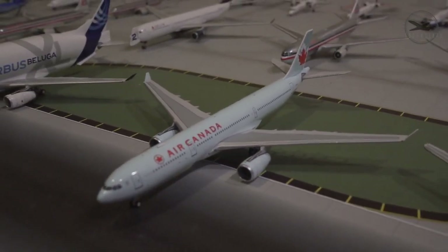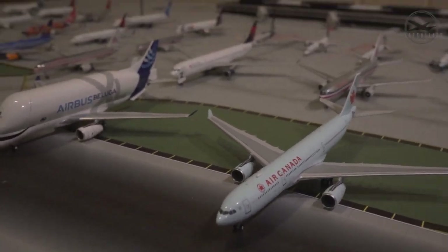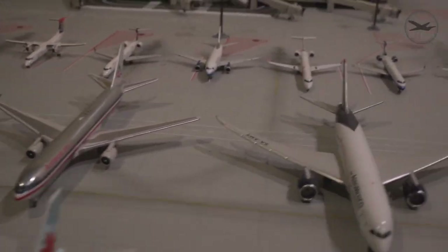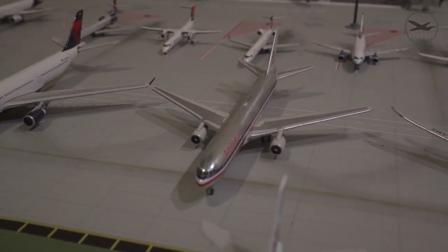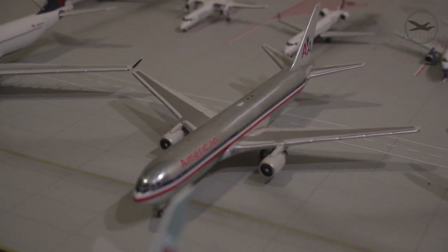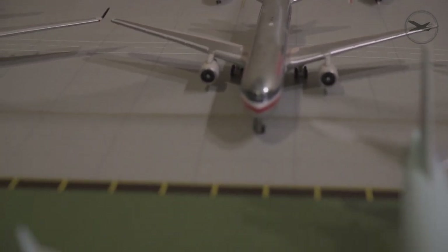Moving on — Air Canada A330-300, just picked this up a few weeks ago. It's a super cool model from NG Models in their old livery, with a kind of pale minty blue color. Great model with NG Models' superior attention to detail. You can see the regional jets in the back — we'll hit those at the end. Right now finishing up the wide bodies: here's a 767 from American Airlines in their old livery, a bit dated, and it's missing a front landing gear which is too bad.